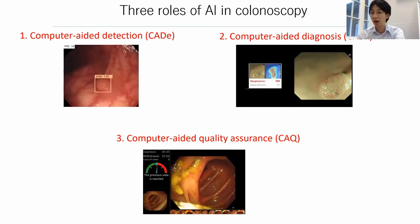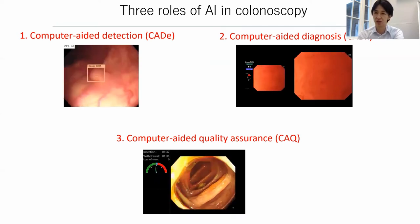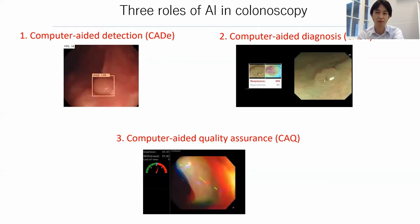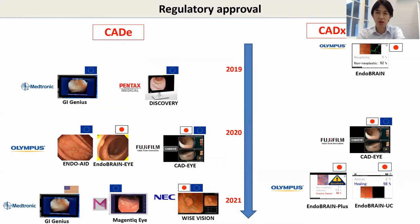Computer-aided diagnosis helps us identify the histology of the polyps, while computer-aided quality assurance is a very emerging technology that will help us identify quality measures such as withdrawal time or the rate of blind spots during withdrawal. Looking at market status, it is amazing because we already have more than 10 devices which have secured regulatory approval in Europe, Japan, the United States, and China. The field of computer-aided detection is already packed, as the main endoscopy corporations — Olympus, Fujifilm, and Pentax — have already released their own systems integrated in their processors.